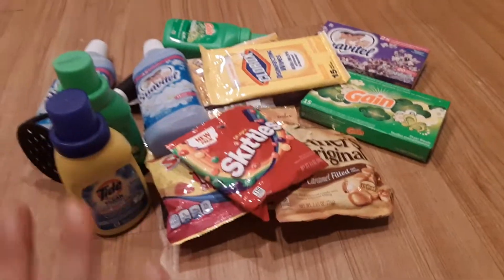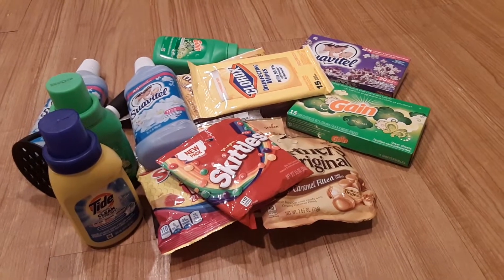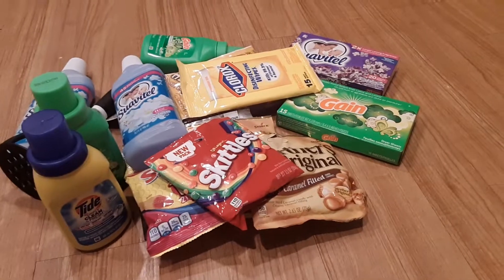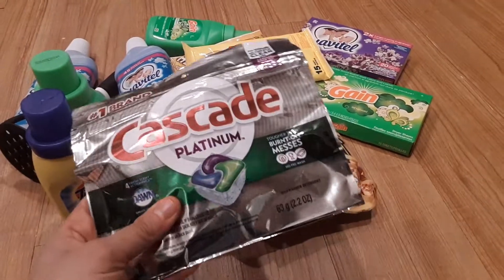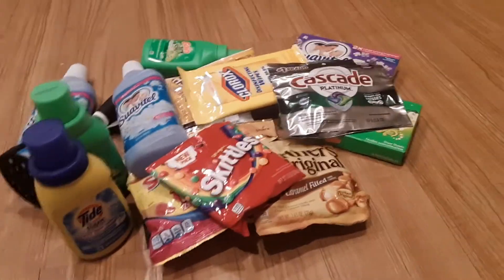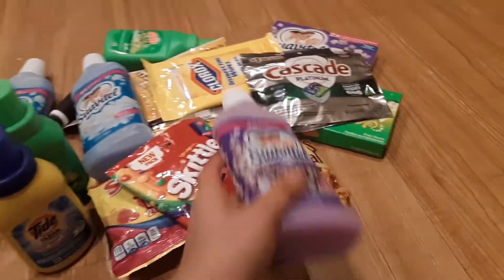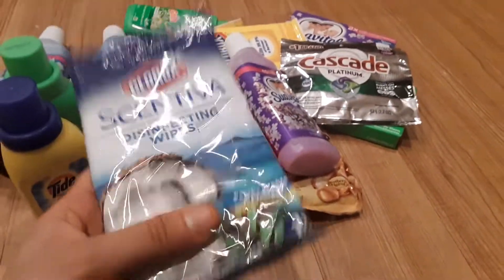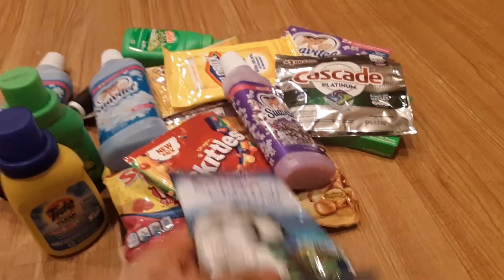Half of these candies I got are for my nephew's birthday — it's going to be like a little game event, so that's why I bought some little candies. I also picked up another dishwasher pack. I bought the purple softener to match because I have to, and it smells good.